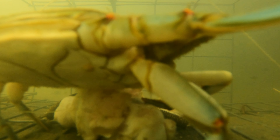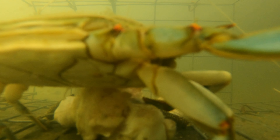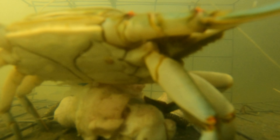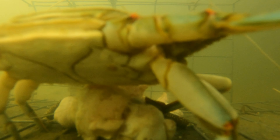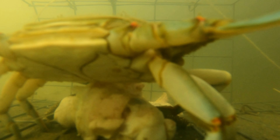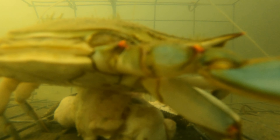A buddy of mine has been crabbing for years, and I called him and asked what was the reason why my crabs died. I put them in the cooler like I normally do and I've been out there for hours with the crabs in the cooler — they stayed alive. But I guess if they get too hot, just like anything, they'll probably end up dying.